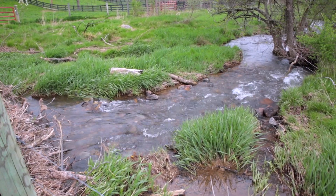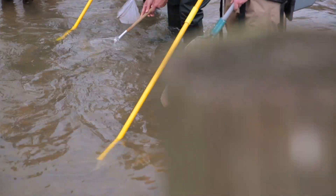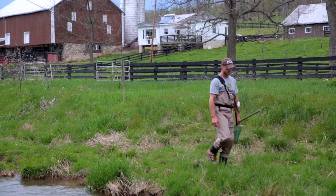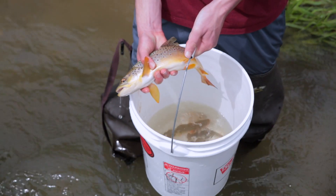One of the big things that we believe in with respect to the farm and these practices is measuring if they're actually doing something on the landscape. Dr. Merovich from Juniata College and his students are here basically sampling and looking for abundance of specific fish species — finding trout and sunfish.